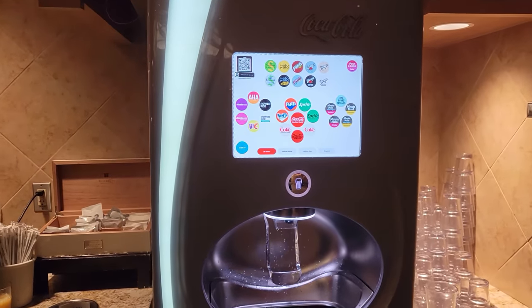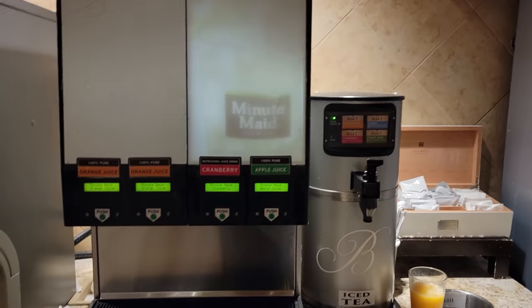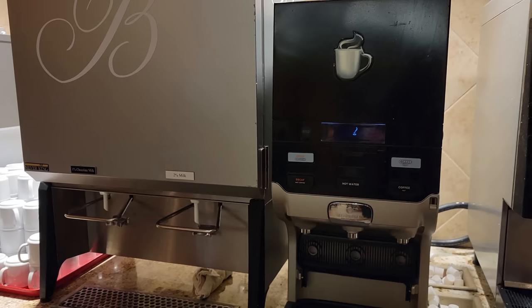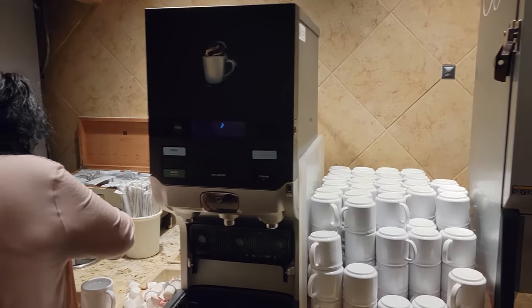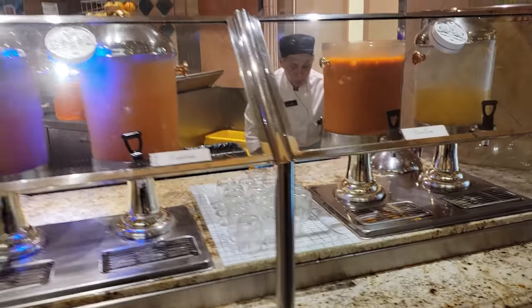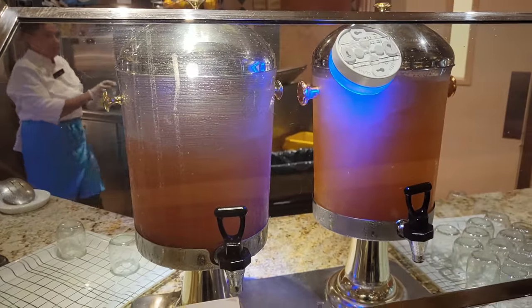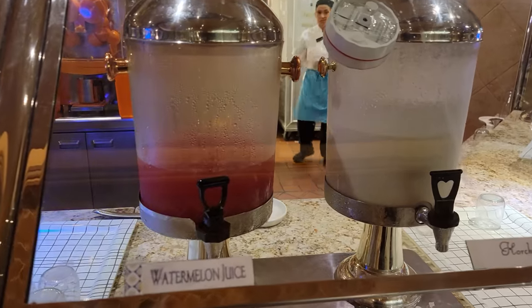Let's begin the buffet tour. We have your self-service beverage station here — looks like a Coke Infinite machine next to your iced tea machine, as well as fruit juices. Here we have coffee as well as your milk dispenser and a separate coffee machine. Moving on, this used to be a salad bar but it is now the juice bar — we have orange juice, carrot juice, grapefruit, and cantaloupe juices. Looks like there's a horchata as well as watermelon juice.